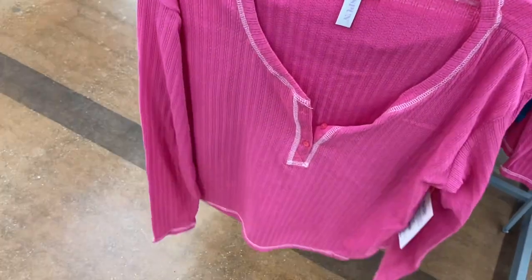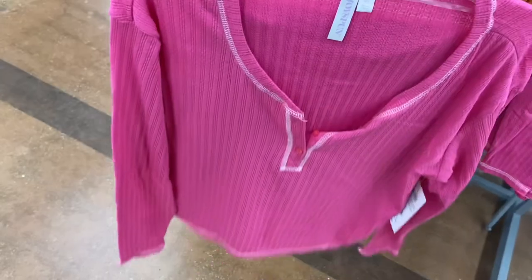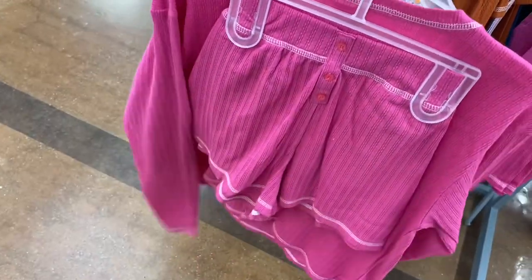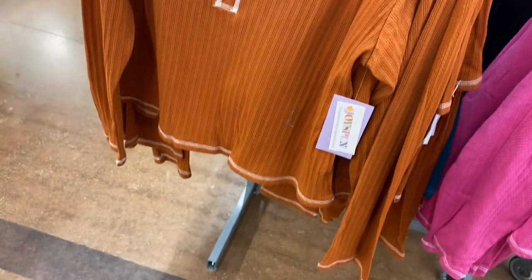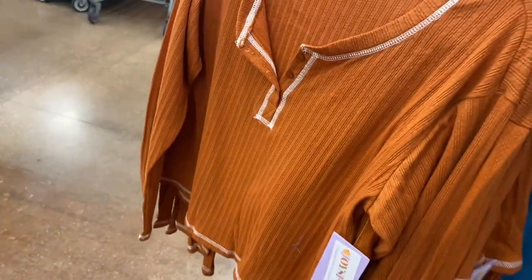Oh, I love these — they look so cute and cozy. They're $14.88, shorty set, and these are all by Joy Spun. They have buttons going down and a hem like that, and they come with little cute shorts. You can also get it in this brown and rust color together.